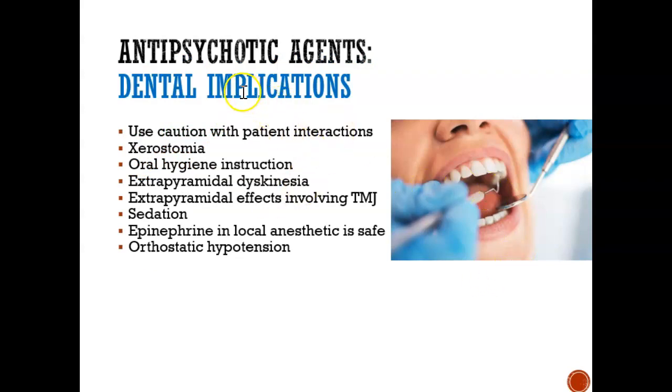Let's look at dental implications. When someone is on an antipsychotic agent — usually a second-generation agent because it's safer with fewer side effects — we need to be mindful of how we talk to these clients. They could interpret our words in the wrong way, thinking we're hurting them or are after them. They could have negative impressions of what we're saying, so be careful when interacting with them and don't take it personally. They can also have dry mouth, so we need to provide toothbrushing, flossing, and oral health self-care instructions.